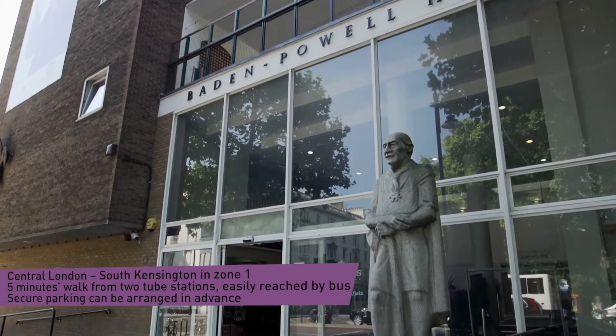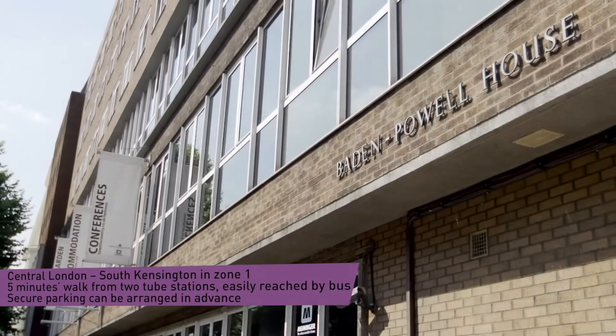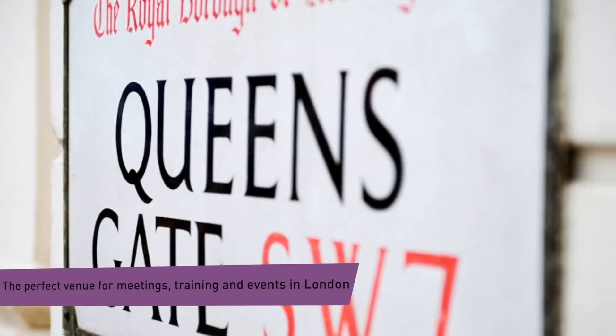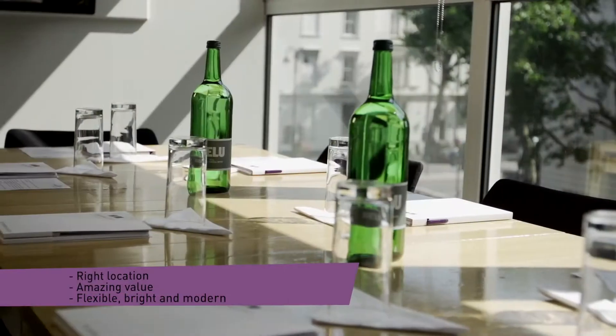Looking for the perfect meeting and event venue in central London? Baden-Powell House offers modern, affordable and flexible event space in Zone 1, less than five minutes walk from two tube stations.